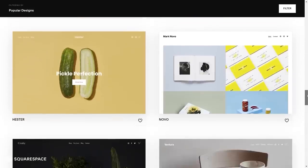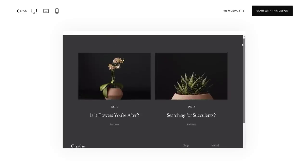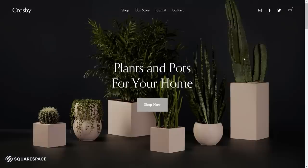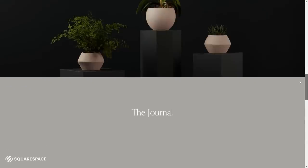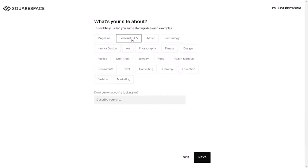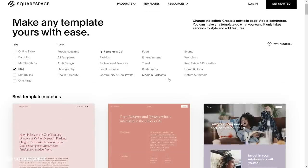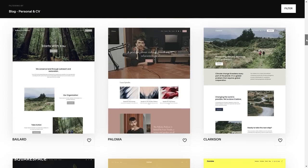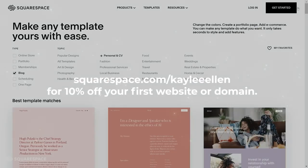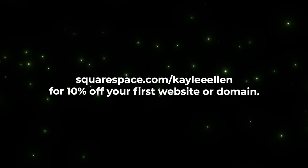If you're looking for a fast and reliable way to create and run your own website, you should give Squarespace a try. Squarespace is an all-in-one solution for creating your own website from scratch using a variety of modern and sleek templates. They're really customisable, so you can have a website unique to your brand in no time. I've used Squarespace for well over a year for the Red Plant Shop and it's working really well for me. Check out squarespace.com for a free trial, and go to squarespace.com/KayleeEllen to save 10% off your first purchase of a website or domain.